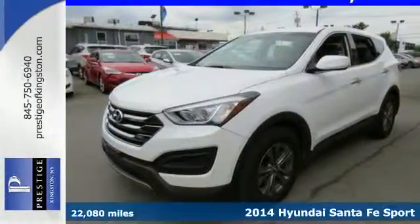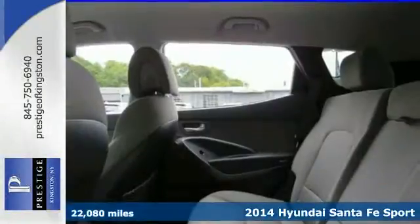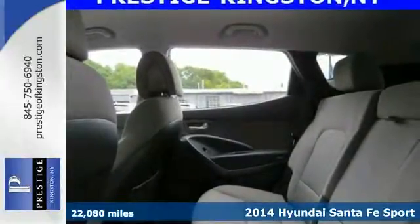It's a 2014 Hyundai Santa Fe Sport. Power and performance are yours with this versatile 5-passenger SUV.